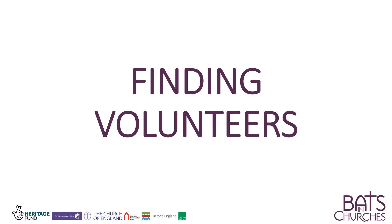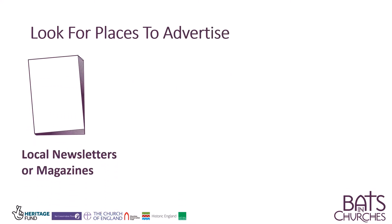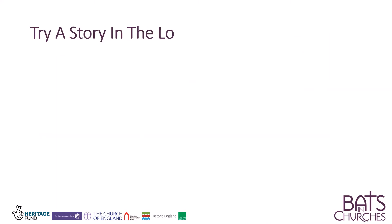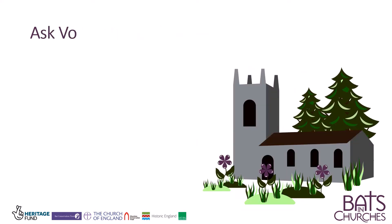Finding volunteers. Look for places to advertise, like local newsletters, notice boards, or social media. Try a story in the local press. Ask volunteer organisations.